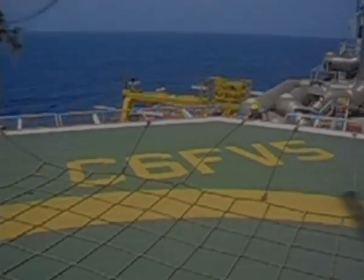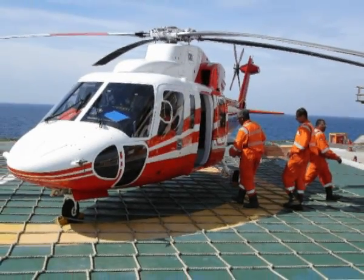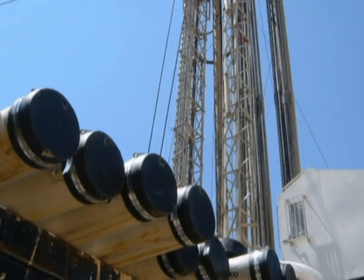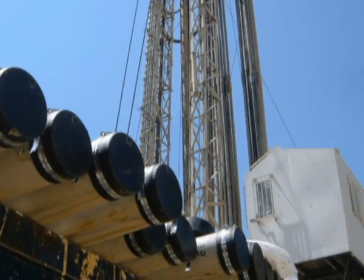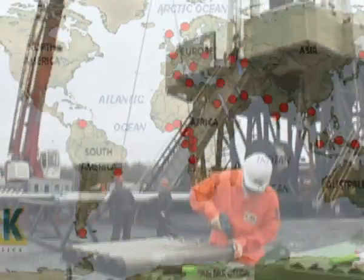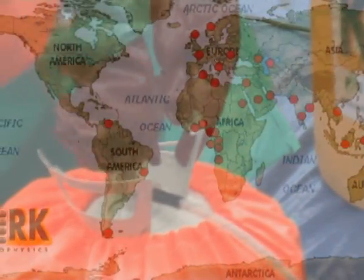Kirk Petrophysics is the only independent service company providing reliable core stabilisation and third-party core quality control at the well site. Since its incorporation in 1992, Kirk Petrophysics have focused on providing third-party quality control with lithotage stabilisation to guarantee and maximise core quality.